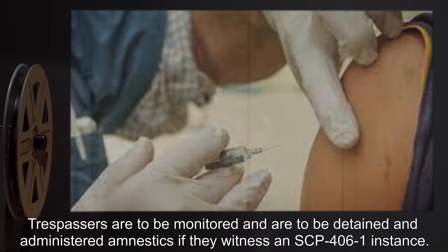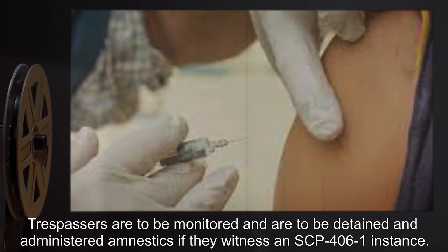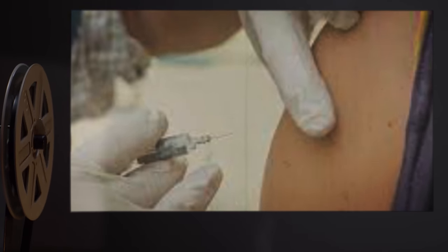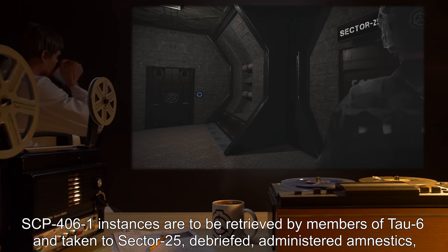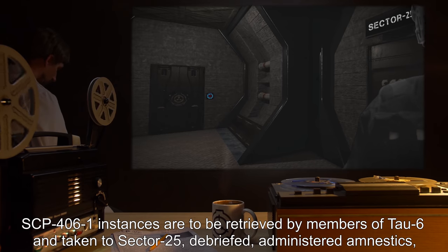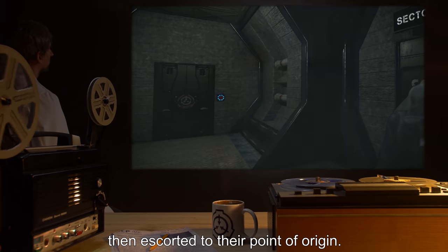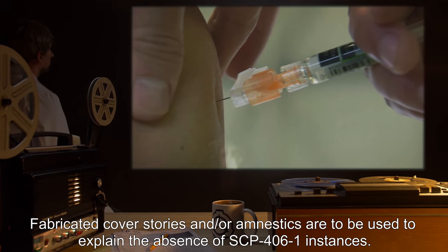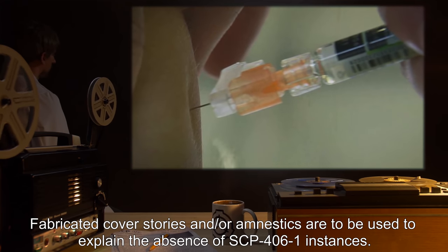Trespassers are to be monitored and are to be detained and administered amnestics if they witness an SCP-4061 instance. SCP-4061 instances are to be retrieved by members of Tau-6 and taken to Sector 25, debriefed, administered amnestics, then escorted to their point of origin. Fabricated cover stories and/or amnestics are to be used to explain the absence of SCP-4061 instances.